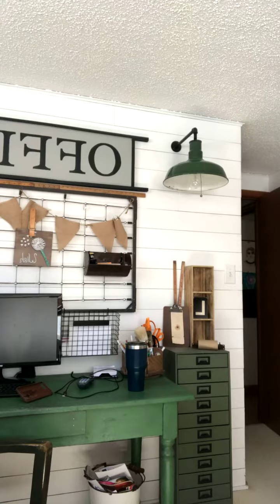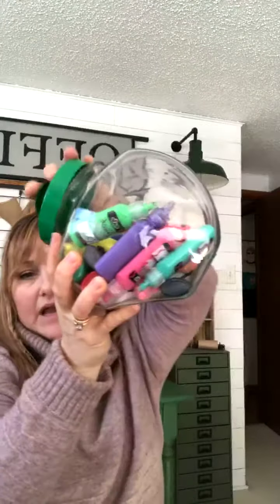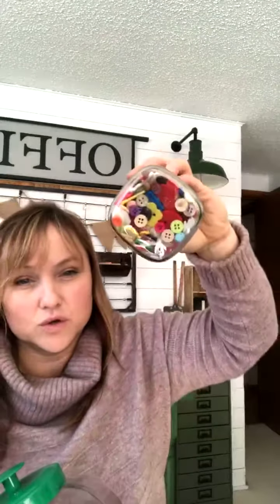I also use one of those over-the-door organizers on our linen closet in the bathroom — for soaps, extra shampoos, razors, and that kind of stuff. You can see through it, you can see what you need to buy and what you don't, and it's easy to grab. Getting organized truly saves you tons of money and time because you're not buying things you already have, you know what you need when you need it, and you're not searching for stuff all the time.